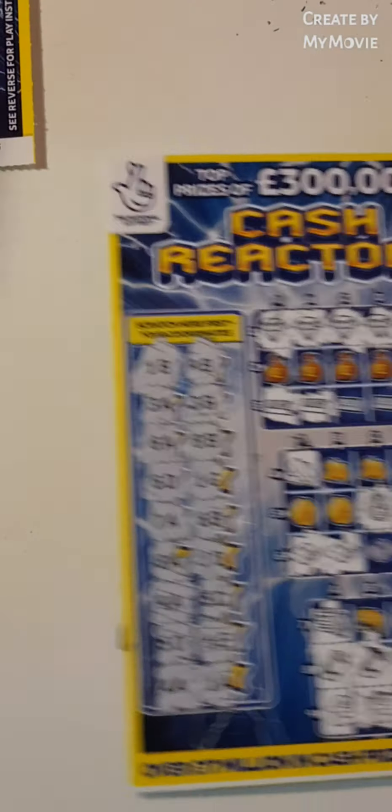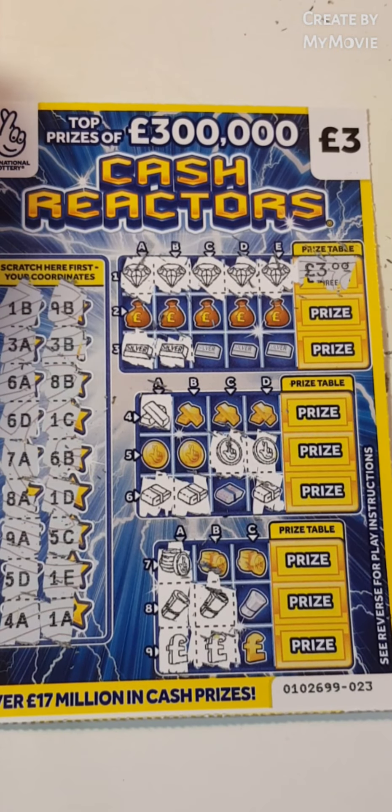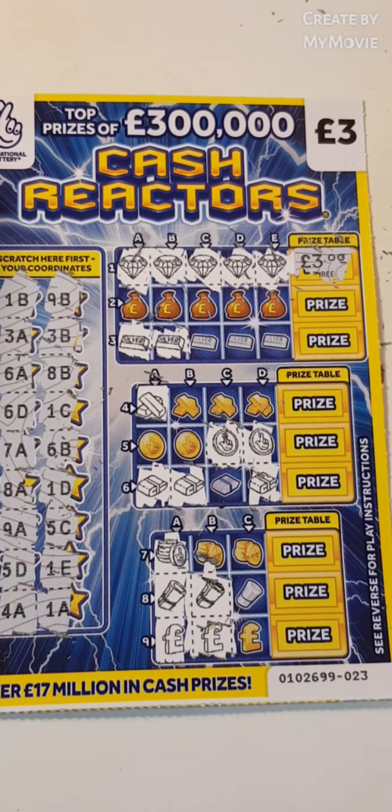Guys, our 9 pounds spent, we got 3 pounds back. I know that's not the big amount, but a win is a win. Guys, I hope you enjoyed the session. Don't forget to like and subscribe. See you in the next one. Bye-bye.